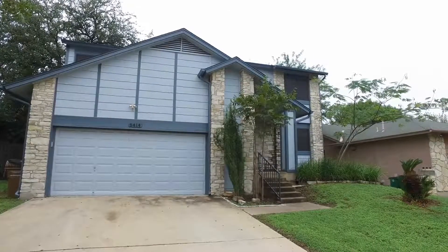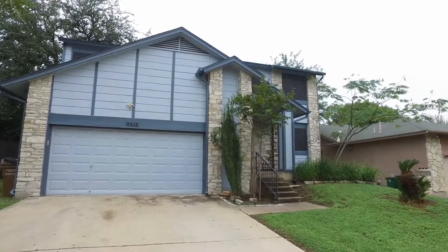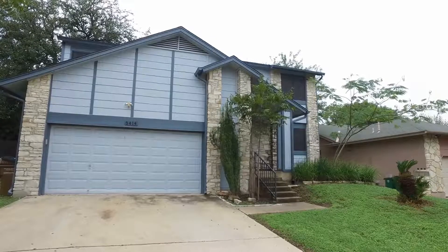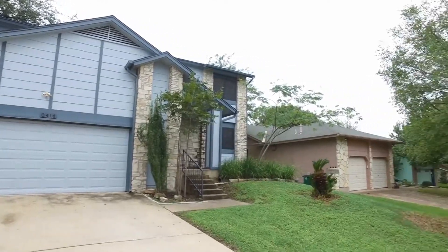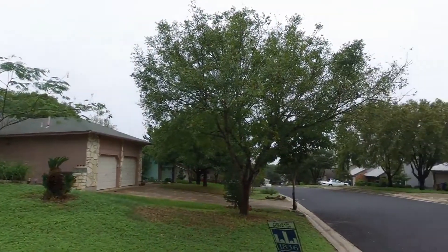Welcome to 8414 Selway Drive in Austin, Texas. We are looking at a three-bedroom, two-and-a-half bath, two-car garage home. Let's take a spin around and have a look at the neighborhood.